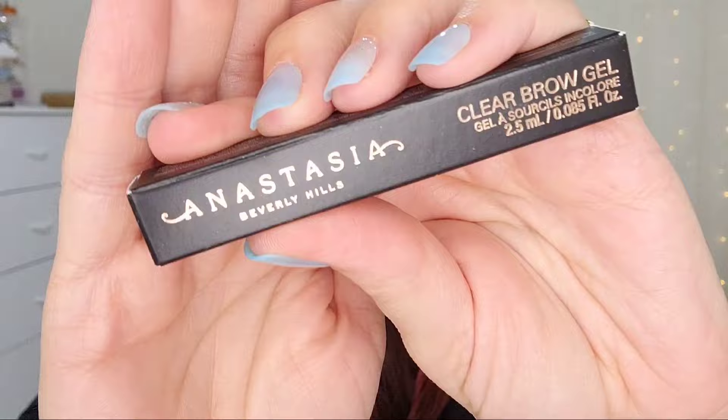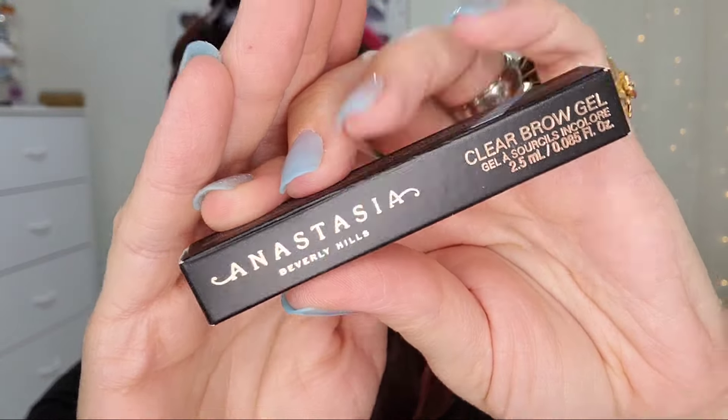Next up I'm definitely seeing something from ABH — this is the Clear Brow Gel, which I have gone through multiples of and I think it works great. Next up is Dazzle Me SOS Hair Powder to quickly control oil and leave your hair dry and fluffy.